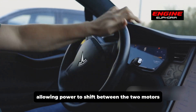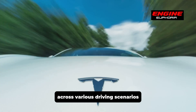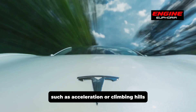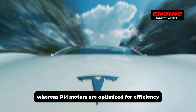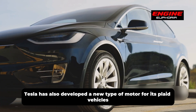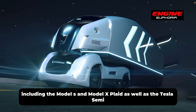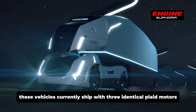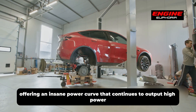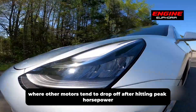Dual-motor versions include an induction motor for the front wheels, allowing power to shift between the two motors for optimized efficiency and torque across various driving scenarios. Induction motors are better suited for high-torque applications such as acceleration or climbing hills, whereas PM motors are optimized for efficiency, especially at highway speeds. Tesla has also developed a new type of motor for its Plaid vehicles, including the Model S and Model X Plaid as well as the Tesla Semi. These vehicles ship with three identical Plaid motors, which are carbon-wrapped permanent magnet motors offering an insane power curve that continues to output high power even at high speeds where other motors tend to drop off.